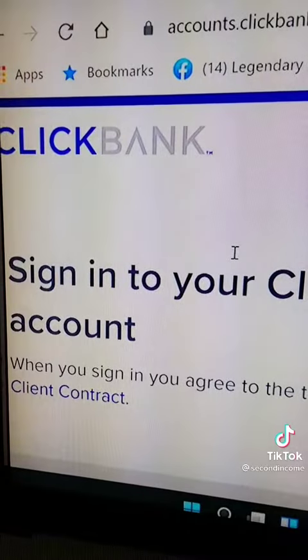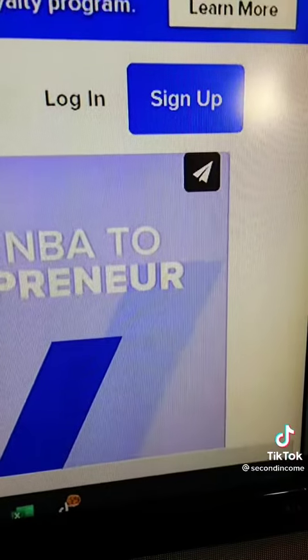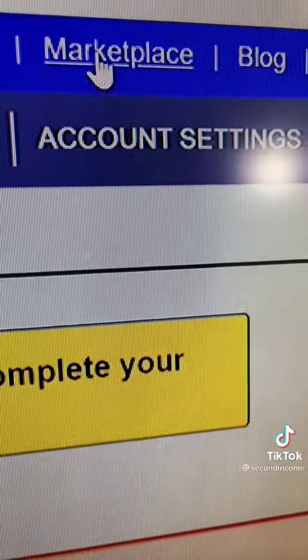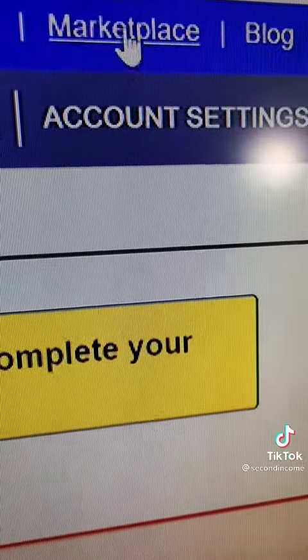Let's get started. Go to clickbank.com — the site looks something like this. The first thing you want to do is sign up to get a free account. Once you're in, go to the marketplace.